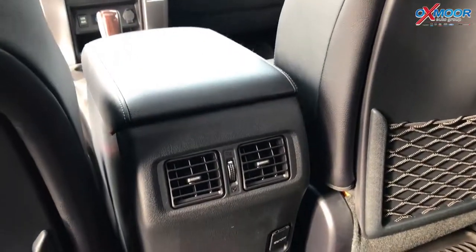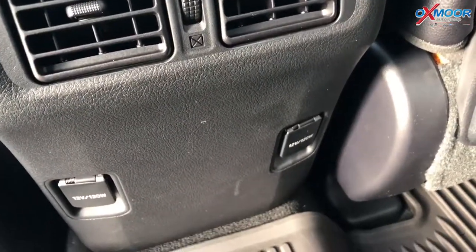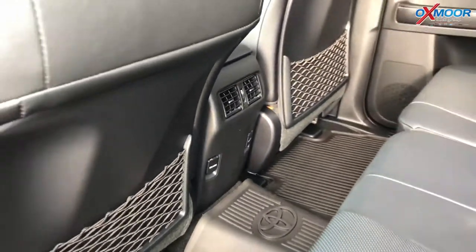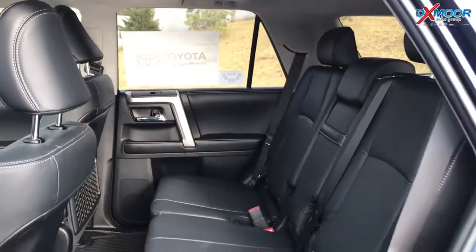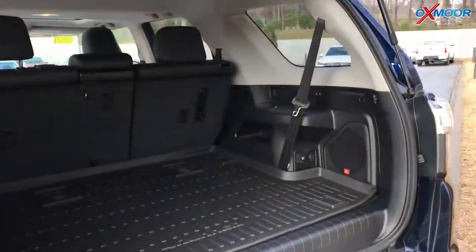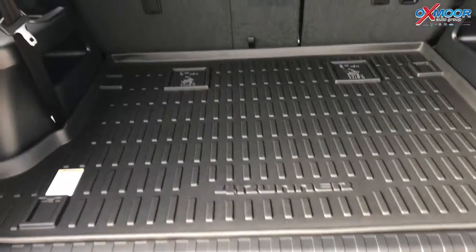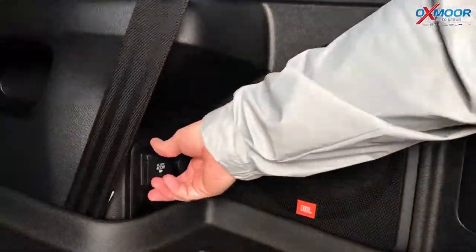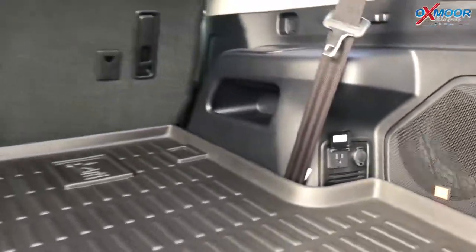The rear seats recline and you've got outlets back there for your family and kids — they can charge their phones and tablets right there. And back here in the cargo area is really cool — you've got a lot of space. There's a great all-weather tray, so if you have dirty camping gear or bags you can throw it in here. You've got a JBL speaker back here for really good sound quality. And here are those outlets I mentioned for tailgating, camping, or anything like that.